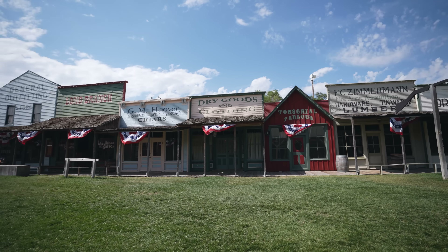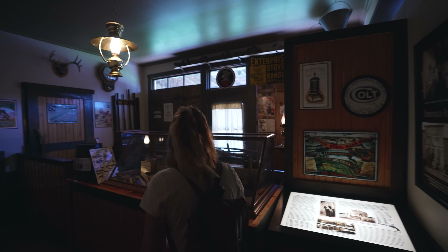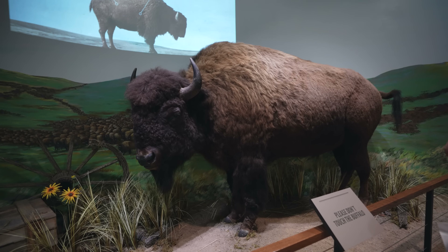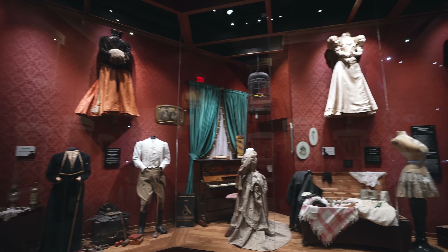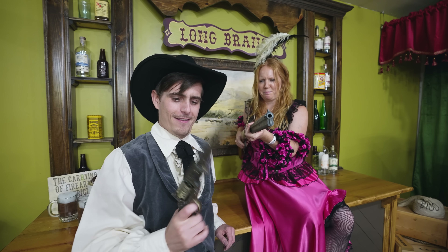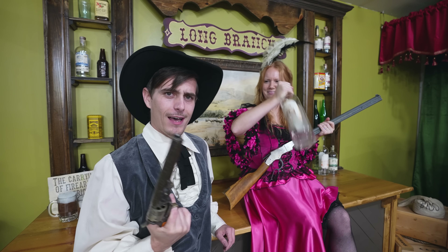We've officially made it to Dodge City and the first thing we wanted to do was come to the Boot Hill Museum. They have this really cool replica of what the original buildings in Dodge City used to look like. They also have a museum you can walk through with all kinds of artifacts from the area — original guns the Indians would have used, guns the settlers would have used, awesome information on the buffalo that used to roam the area, and a bunch of original clothing so you can see what they actually wore back in the day.